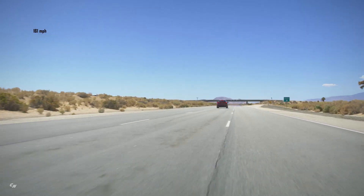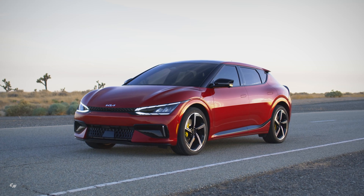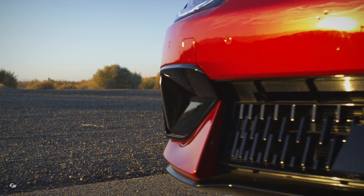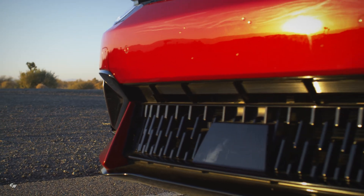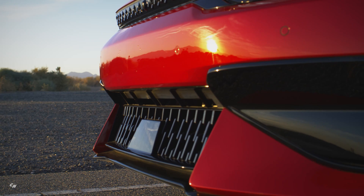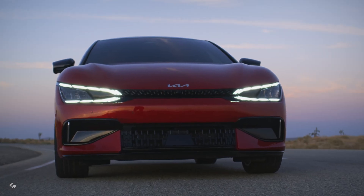Imagined and brought to life by Kia's design studios in Seoul, Frankfurt, and Irvine, the styling of the EV6 GT is a worldwide collaboration, inspired by a design philosophy called Opposites United, which fuses cues and inspirations from the contrasts found in nature and everyday life.